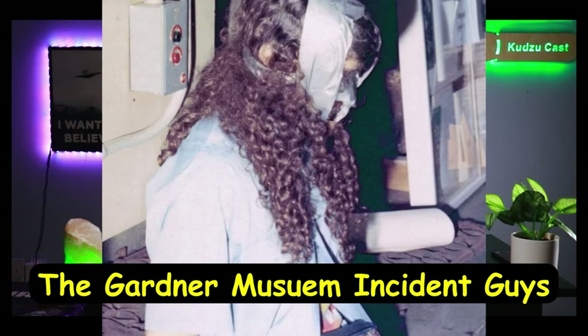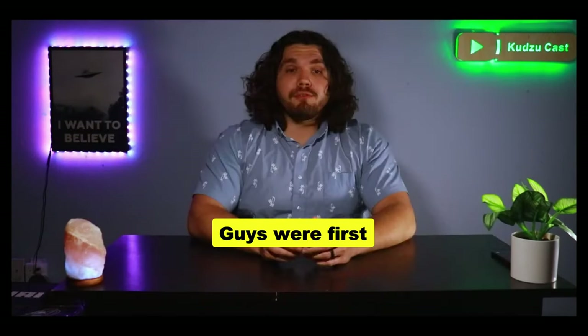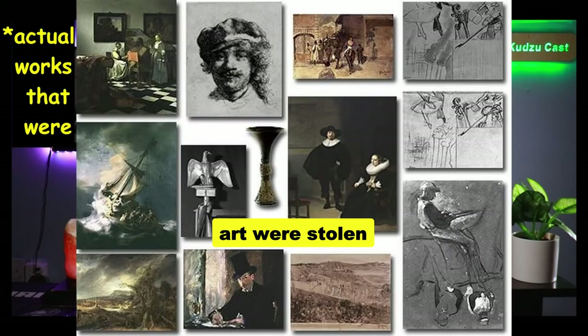The Gardner Museum Incident refers to when 13 works of art were stolen from the Isabella Stewart Gardner Museum in Boston in 1990.